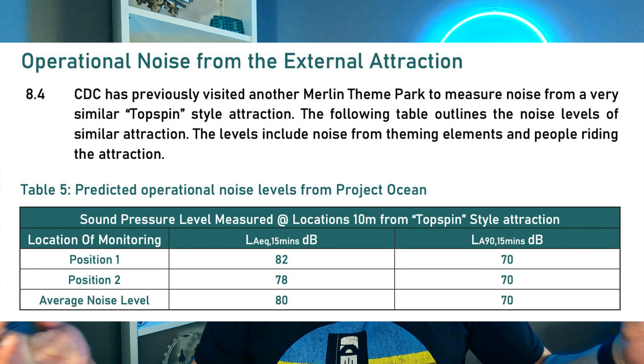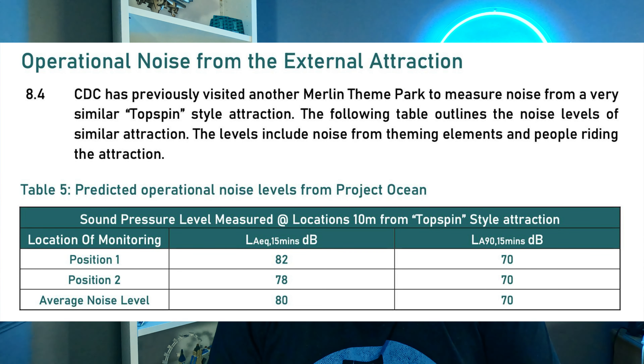Everybody, myself included, has previously said that they suspected this was going to be a Hus Topspin or a Topspin of some description, potentially bringing back Ripsaw, maybe not the same name. And today a document has been uploaded to the council which basically says it is a Topspin. So we finally have some confirmation that we are getting Ripsaw 2.0.